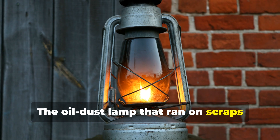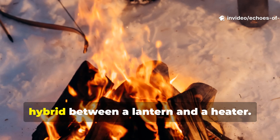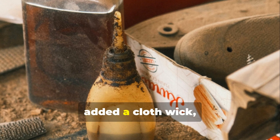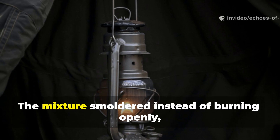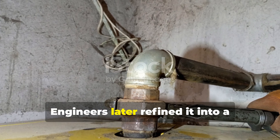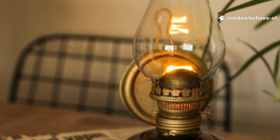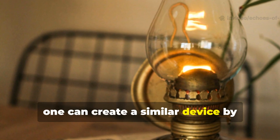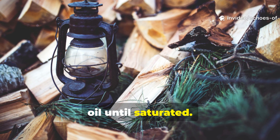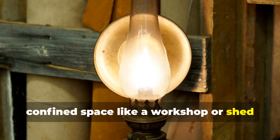The oil-dust lamp ran on scraps and never went out. In desperate winter conditions, some soldiers improvised oil-dust lamps — a hybrid between a lantern and a heater. They mixed waste oil, sawdust, and sand inside a tin, added a cloth wick and lit it at the surface. The mixture smouldered instead of burning openly, producing consistent warmth with minimal smoke. Engineers later refined it into a controlled drip heater, a technology still used in remote outposts today. To apply this at home, fill a small metal container with sawdust and pour in vegetable or motor oil until saturated — once lit, it burns cleanly for hours and can heat a confined space like a workshop or shed without electricity.